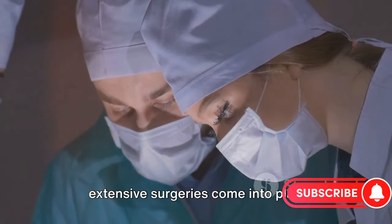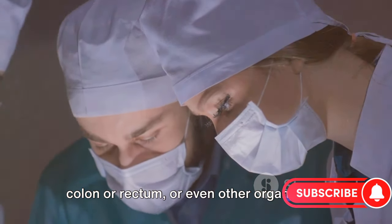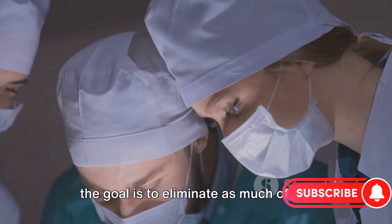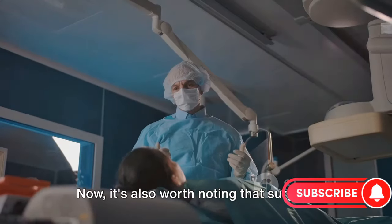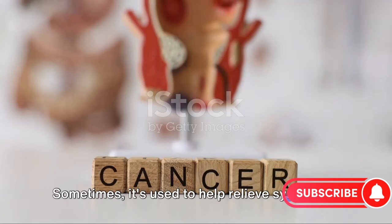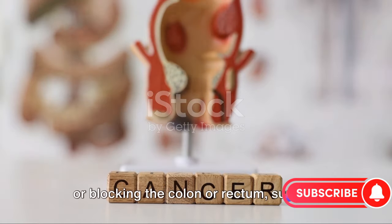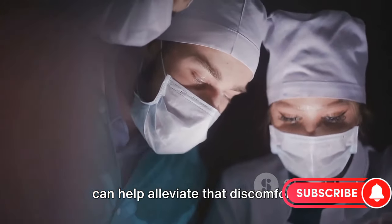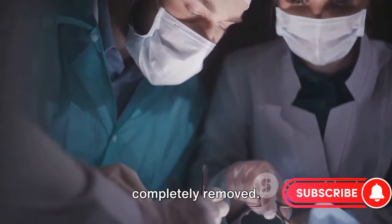That's where more extensive surgeries come into play. In such cases, a larger portion of the colon or rectum, or even other organs, may need to be removed. This may sound daunting, but the goal is to eliminate as much of the cancer as possible to give you the best chance of recovery. It's also worth noting that surgery isn't just used to treat colorectal cancer — sometimes it's used to help relieve symptoms. For instance, if a tumor is causing pain or blocking the colon or rectum, surgery can help alleviate that discomfort. It's all about improving quality of life, even if the cancer itself can't be completely removed.